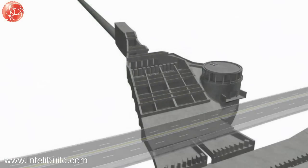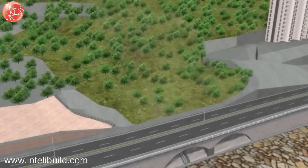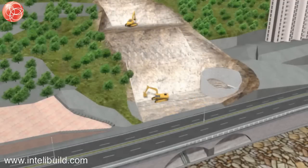The works consist of the tunnel portal, outfall structure and associated slope works, a box culvert and access ramp, seabed protection works, and the construction of infrastructure to support tunnelling operations. The tunnel portal will be constructed by open cut method to the tunnel invert level, following the completion of soil nail slope stabilisation works and the pipe pile walls.